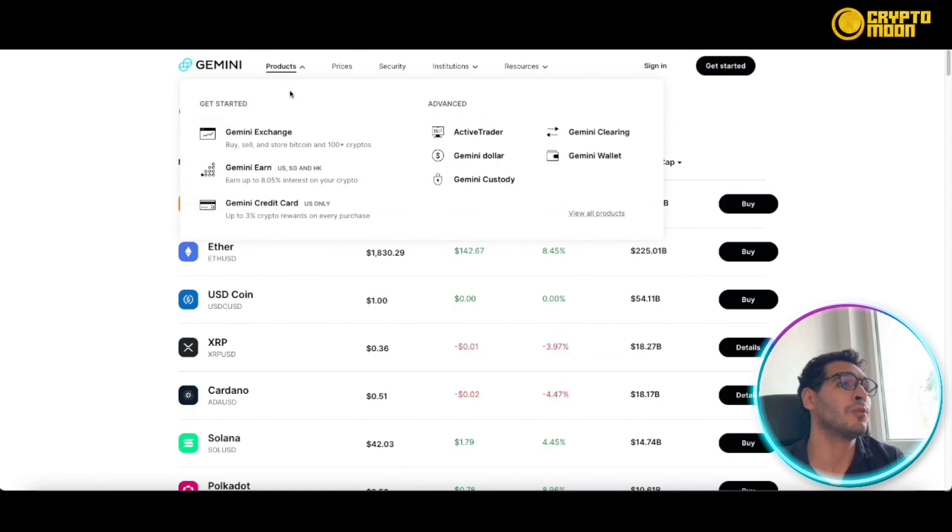I'd highly advise you to check the links below and get started. Crypto is an amazing space to be in, and with current market conditions, it's a golden opportunity — Bitcoin's all-time high was around $70K and it's now sitting around $23,000–$24,000, meaning it could potentially triple before reaching its previous all-time high. Many other coins also appear to be in a preparation phase before potentially skyrocketing in the coming weeks and months.